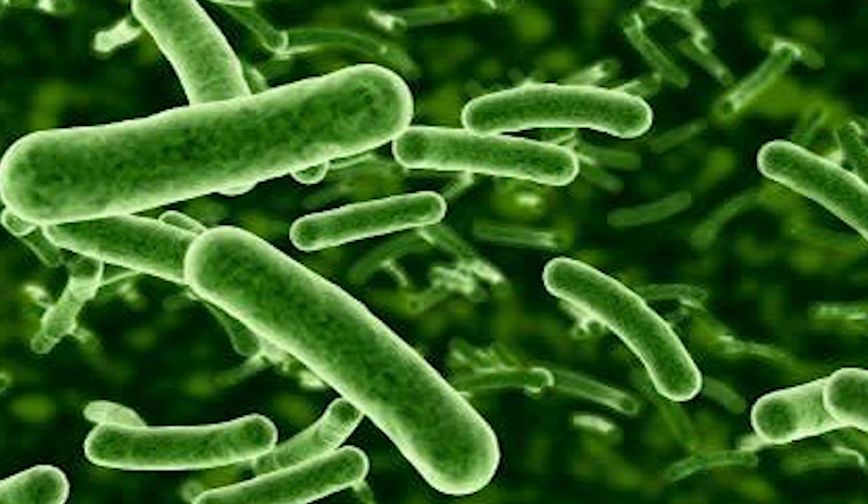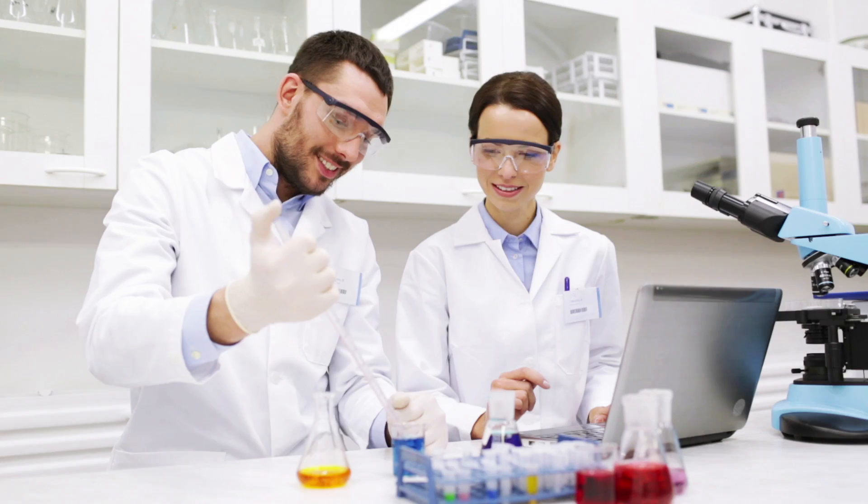Let's start with L-rhamnosus. L-rhamnosus is the most popular, most researched strain of probiotic out there, with over a thousand studies behind it and over 30 years of research. L-rhamnosus is a very specific type of lactobacillus, and it's been shown to do a lot of different things within the body.